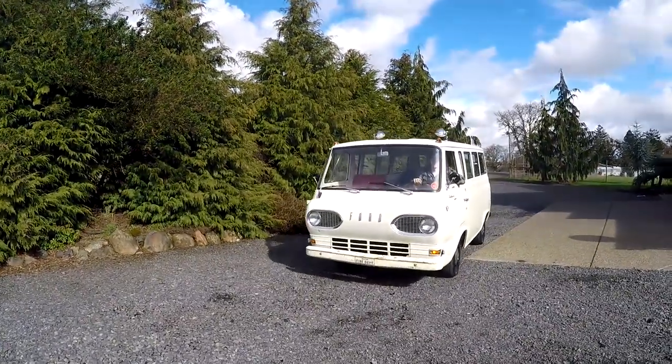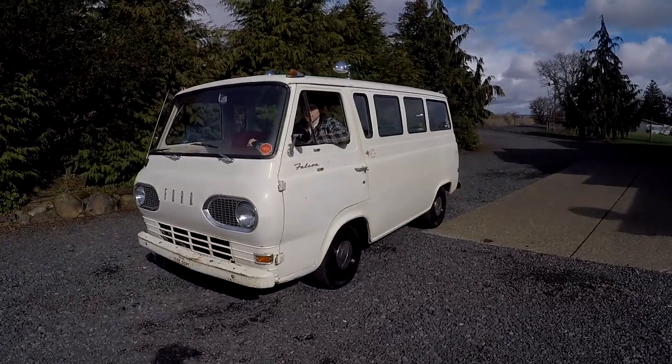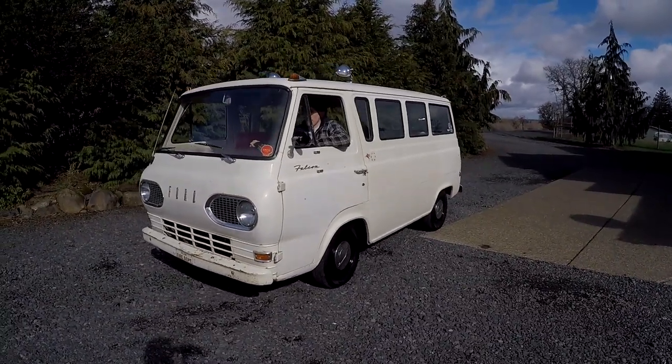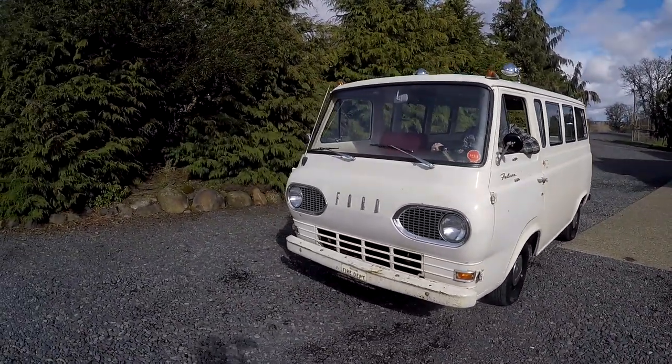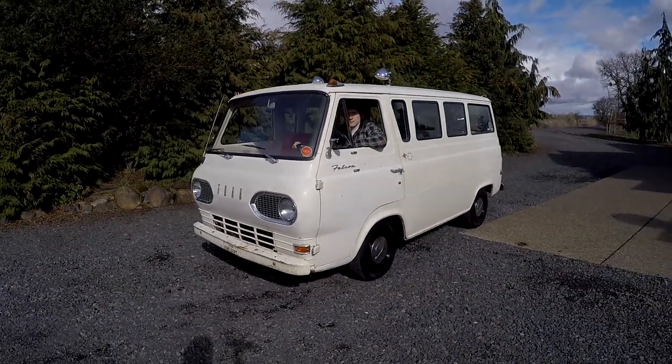Hey, it's Jason with Deadworks. Got something pretty cool today. It's a 1965 Ford Falcon Club Van. In 1966, they started calling it the Econoline, but this is the last year of the Falcon name, I believe.